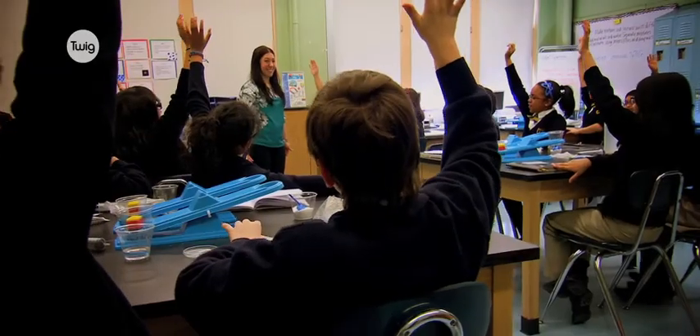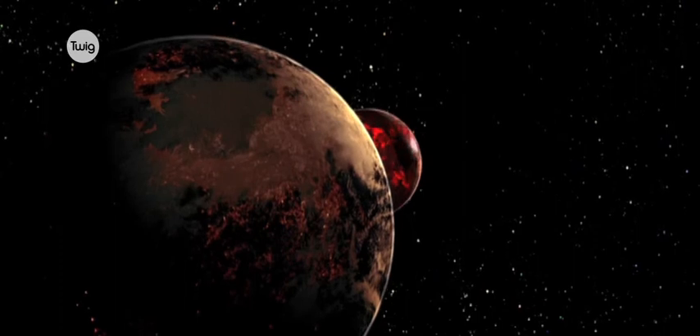The children find them fascinating and they do always ask questions about something that they've seen, and we've had some wonderful discussions off the subject that we're dealing with.